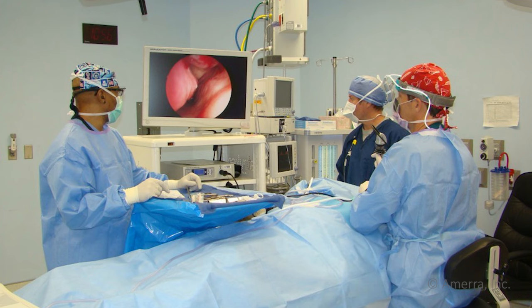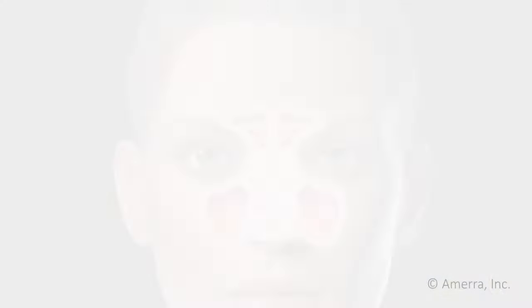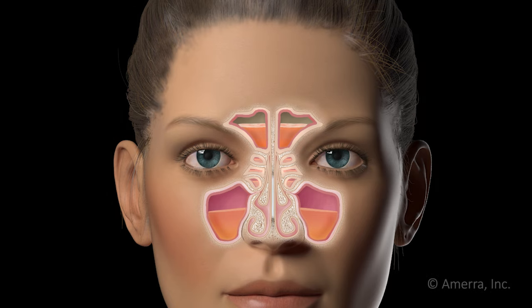Therefore, endoscopic sinus surgery is done without any visible incisions or scar. The main goal of this surgery is to open the natural draining passages of your sinuses and safely remove as many polyps or inflammatory tissue as possible.